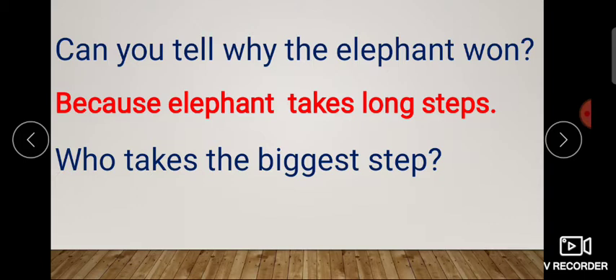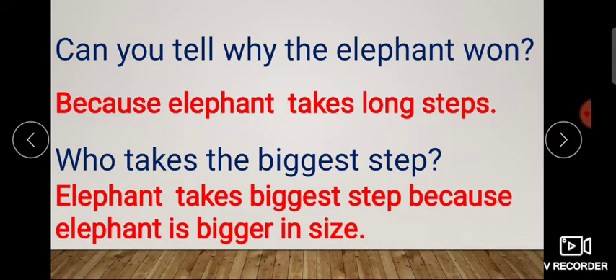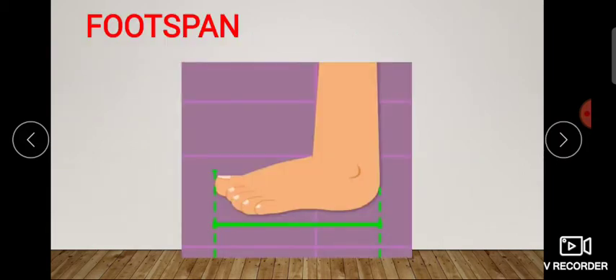Obviously elephant won, so elephant's step is the biggest. Elephant takes the biggest step because elephant is bigger in size. So its legs are bigger, its steps are bigger. When you walk forward by placing your foot, the bigger one takes the longest step. And the one who is smaller in size will have smaller steps. So elephant's steps were the biggest.